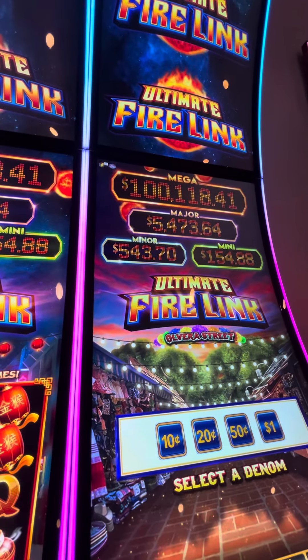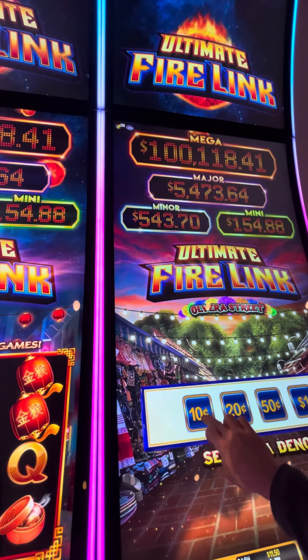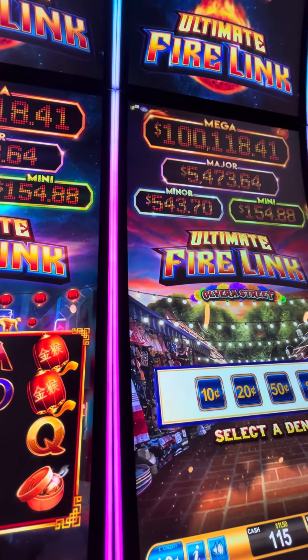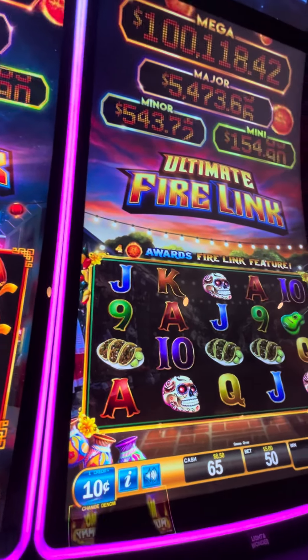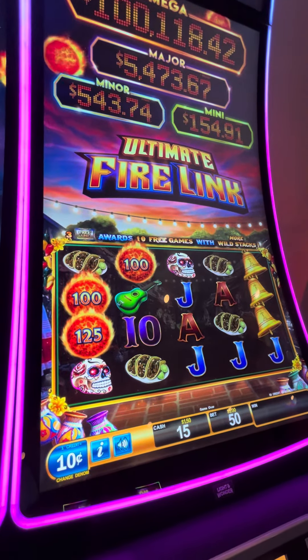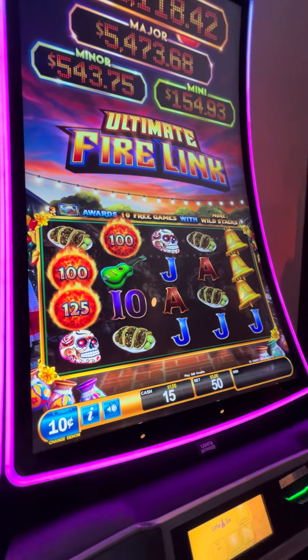Let's see if our lucky $10 bill could get us. Try this one. Oh, it's stuck. There we go. Come on, one more, do it. Oh, that would have been so good. That would have been so good.